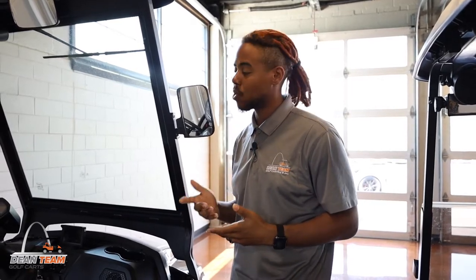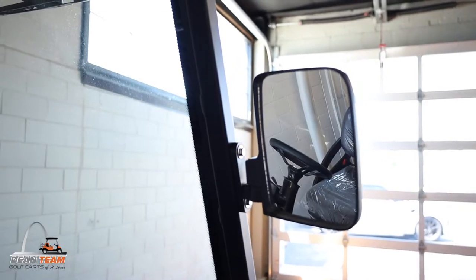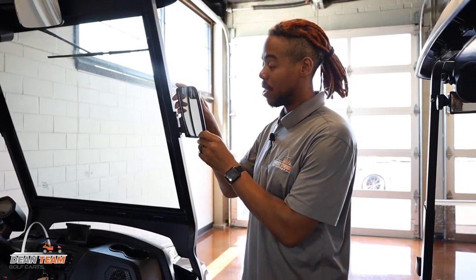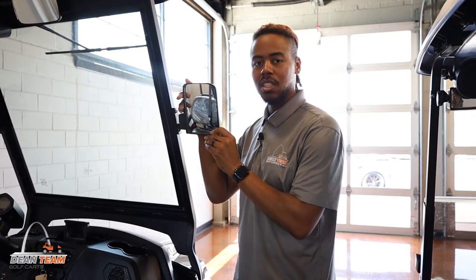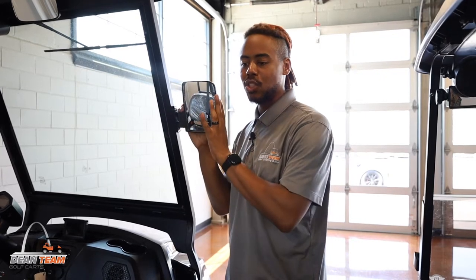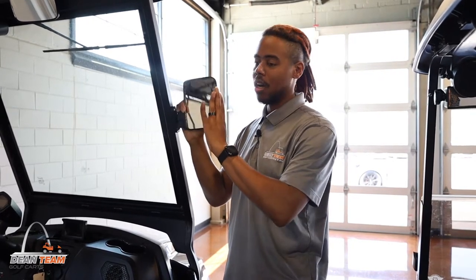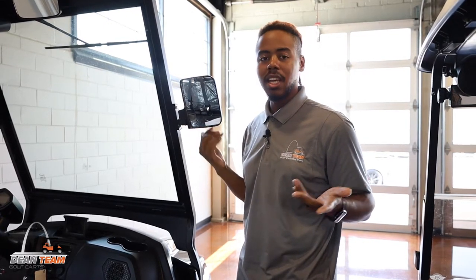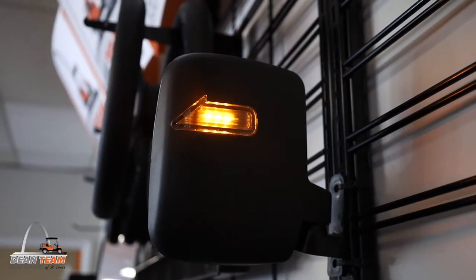One of the easiest and most common choices for a cart is just a regular side mirror. These are perfect for the most part — they can be adjusted at a moment's notice so you can see everything behind you, and you can angle them up or down depending on your height and needs.